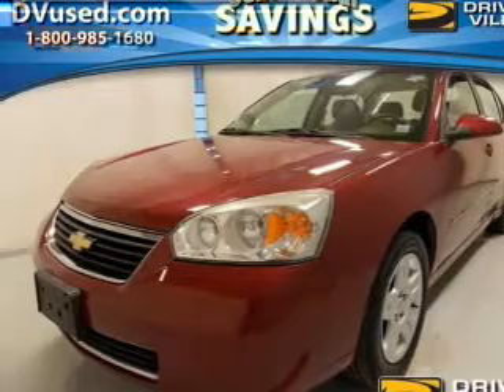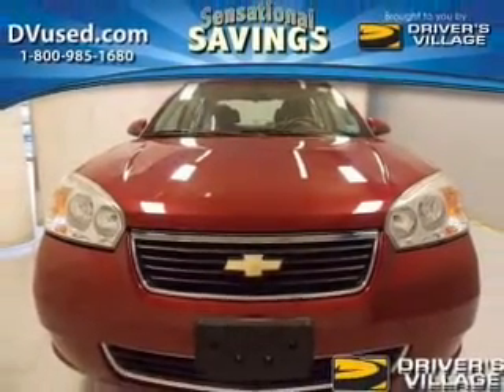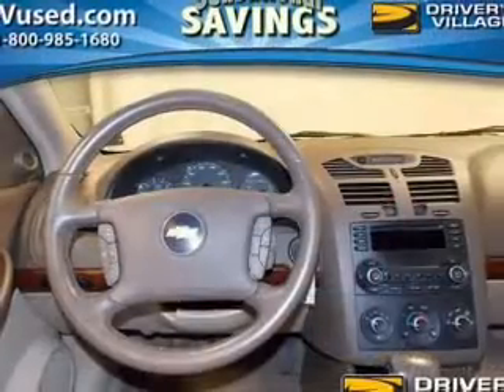Power door locks, power windows, cruise control, and AM-FM stereo with a CD player, power mirrors, power steering, air conditioning.